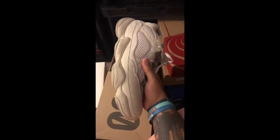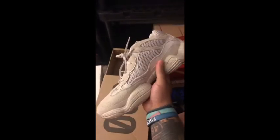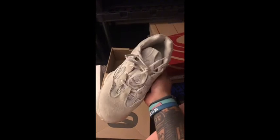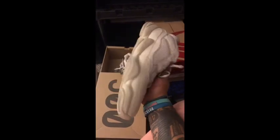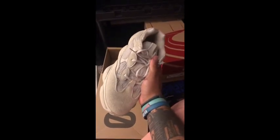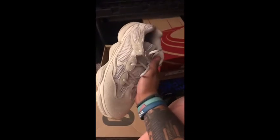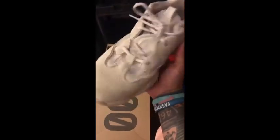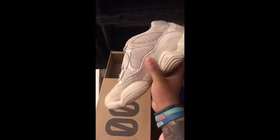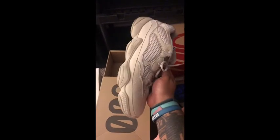Next I've got the Yeezy 500 Blush. This is a real fun shoe. It really goes with everything, and it turns heads of people who know about sneakers and who don't know about sneakers, just because of the shape and the different textures that go into the shoe. I think it's a really great shoe. I was really high on it when pictures were released and they were being called the desert rats. I really do appreciate this shoe.